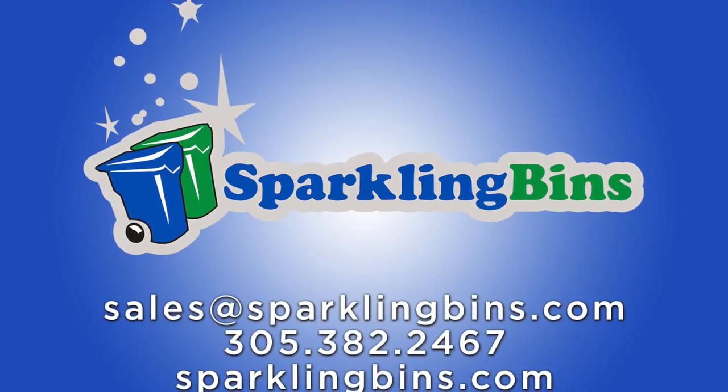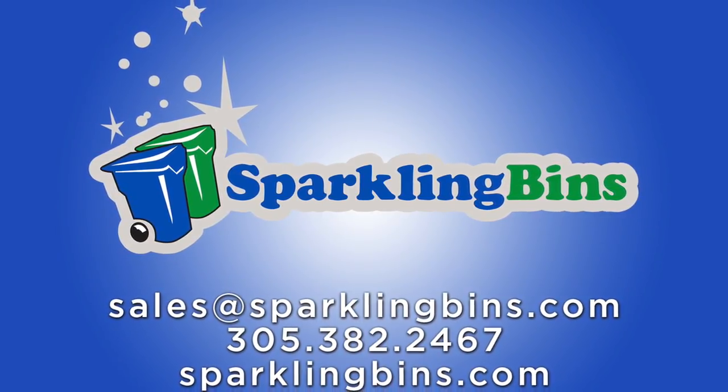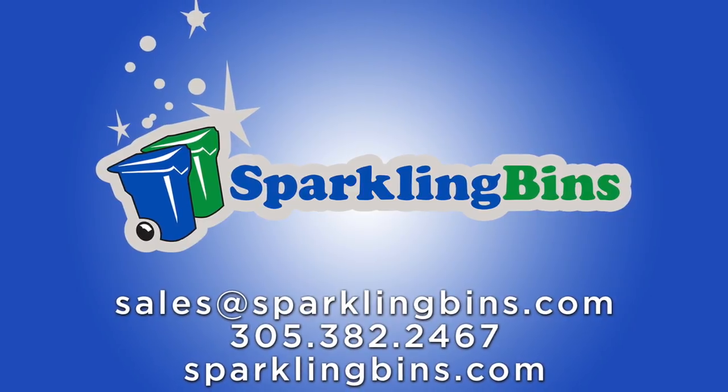Hi, John Conway, president and owner of Sparkling Bins. The following video is a quick update of our operations facility.